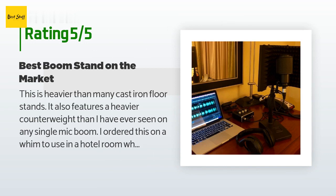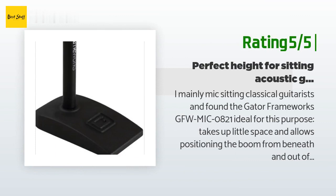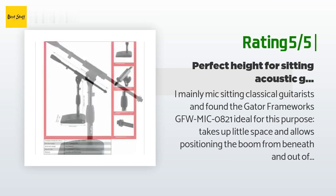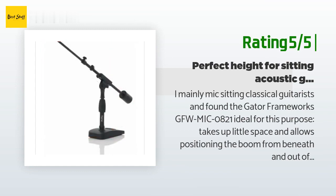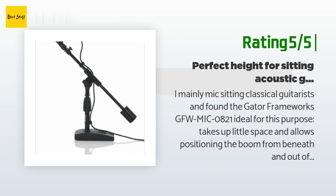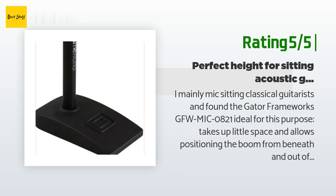It also comes with three cable management clips — very impressed and pleased. Another happy customer said: I mainly mike sitting classical guitarists and found the Gator Frameworks GFW MIC 0821 ideal for this purpose. It takes up little space and allows positioning the boom from beneath and out of the way of hands and music scores. Classical guitarists sit while playing, so most boom stands are too tall and add to the visual clutter. This Gator is heavy enough to be stable and resist kicking over, but easy to transport, and has a small footprint ideal for cramped spaces.